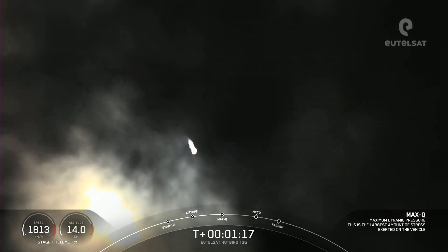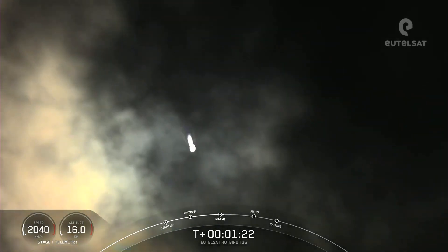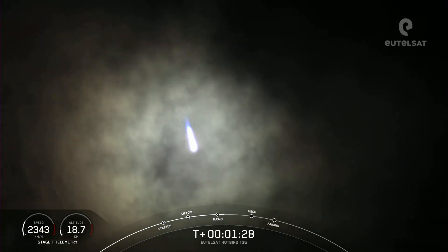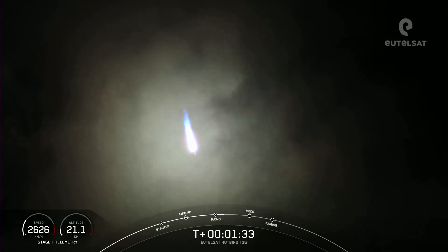Max Q. We've just passed through Max Q — that is the largest structural load that the vehicle sees on ascent. After we pass through Max Q, we can now begin to throttle up the nine M1D engines on stage one.